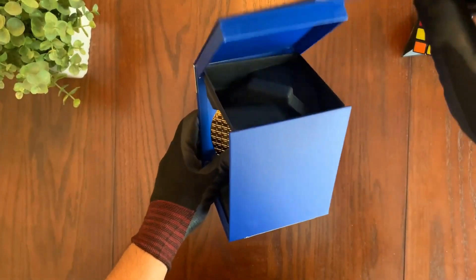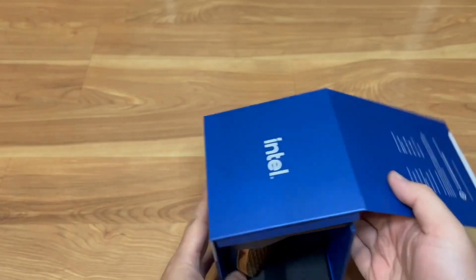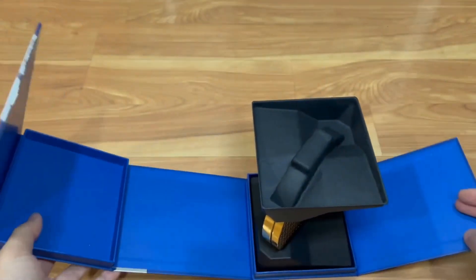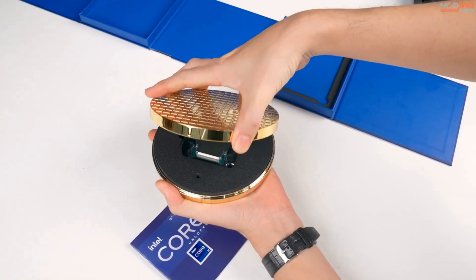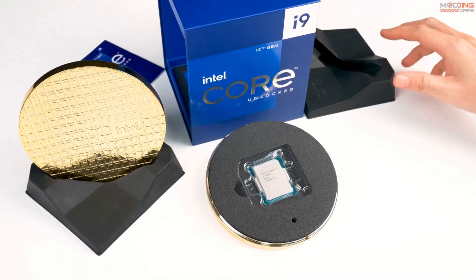As you unbox the i9-12900K, you're greeted with a fusion of innovation and performance. From its sleek design to its cutting-edge technology, this processor is the epitome of uncompromising performance.